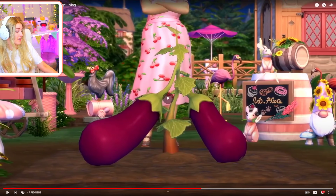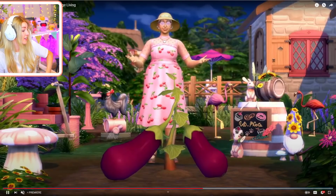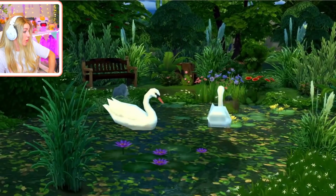Did you see the other colour of the dress? It feels like strawberry dress vibes again, which I really like. And then we're back to Mr. Llama with the swans.